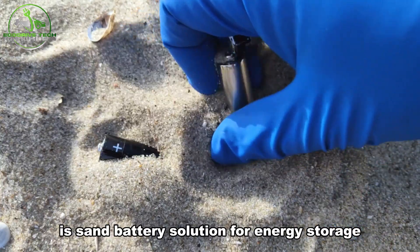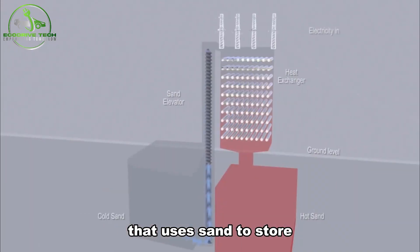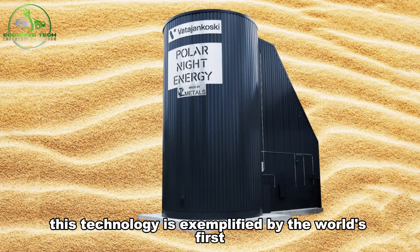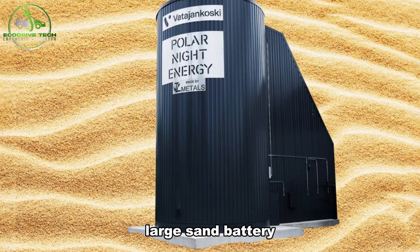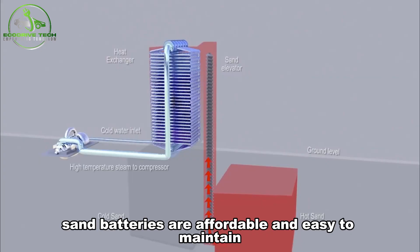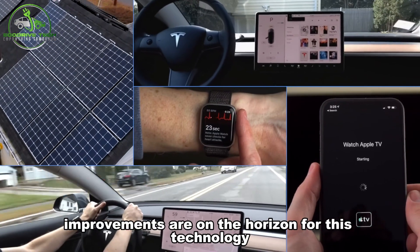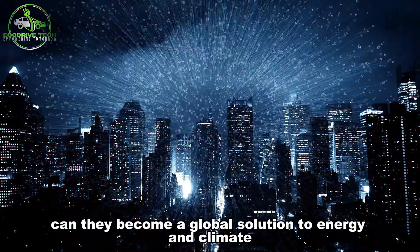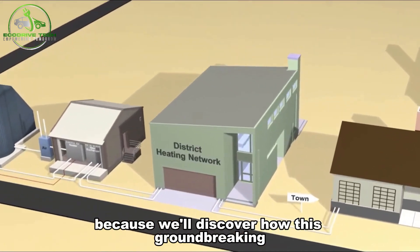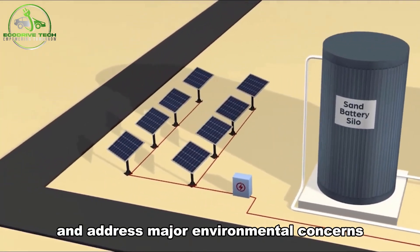Is sand battery a solution for energy storage? A sand battery is an advanced energy storage system that uses sand to store and later release heat from renewable sources like wind and solar power. This technology is exemplified by the world's first large sand battery. Unlike expensive lithium-ion batteries, sand batteries are affordable and easy to maintain. Stay with us till the end because we'll discover how this groundbreaking technology might reshape our energy landscape and address major environmental concerns.